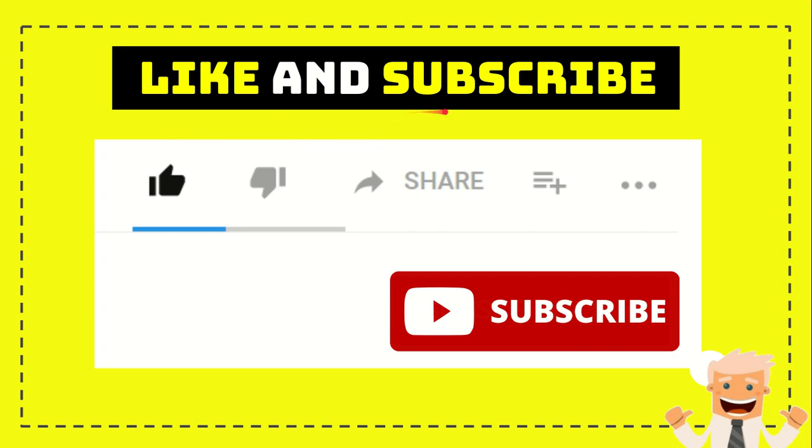Thank you so much for watching this video. If you find this video very useful, you can help this channel grow by subscribing. Click the subscribe button and like this video. And if you want to share it with your friends, just go ahead and click the share button to share it to any social media you wish.